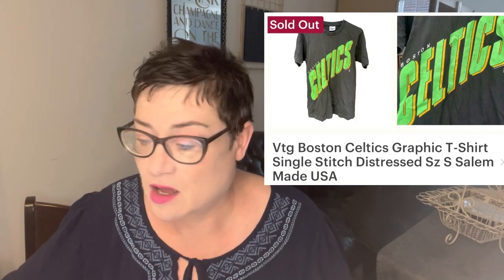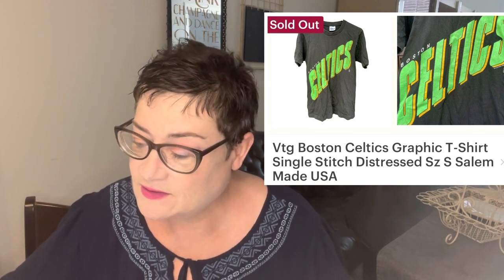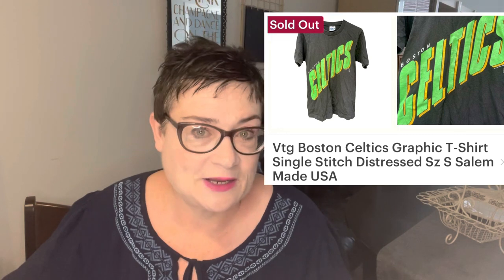Next is a vintage Boston Celtics graphic t-shirt. Single stitch, paper tag, made in USA — the Celtics. That sold for $34.99 and I purchased it for just $2.99 at my Salvation Army. Again, very happy with that Etsy sale.